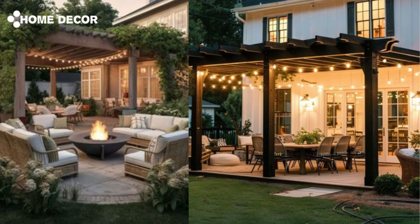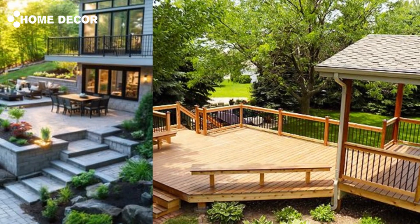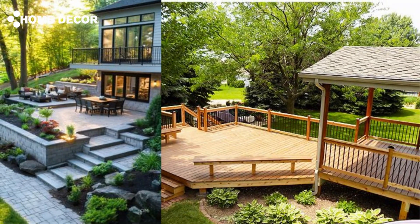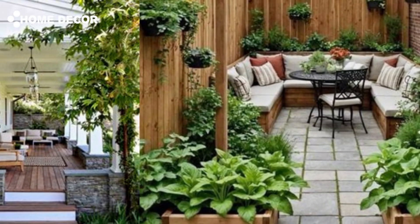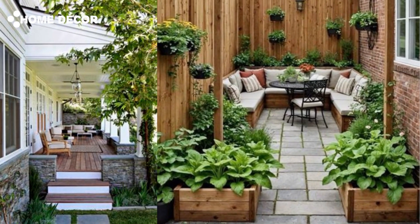Thanks for watching. We hope these deck decorating ideas for 2024 have inspired you to transform your outdoor space into a stunning retreat. Whether you're going for a modern, rustic, or cozy vibe, there's a design idea here for everyone. If you found this video helpful, be sure to give it a thumbs up and don't forget to subscribe for more home decor inspiration. Share your favorite deck decorating idea in the comments below — we'd love to hear what you're planning for your deck this year. See you in the next video!